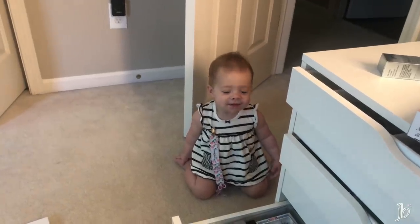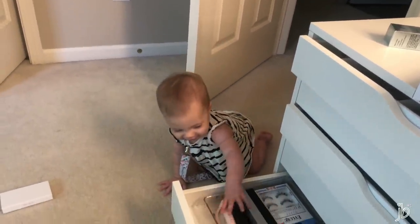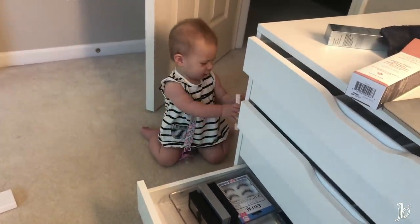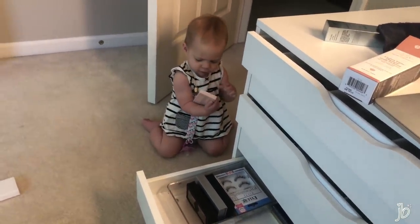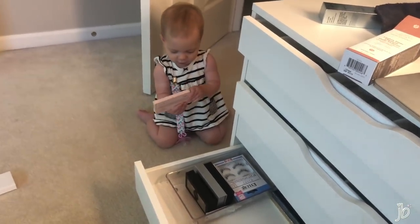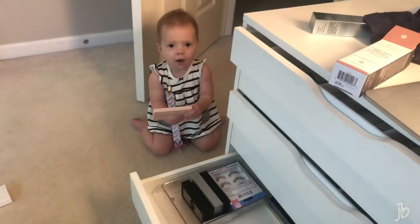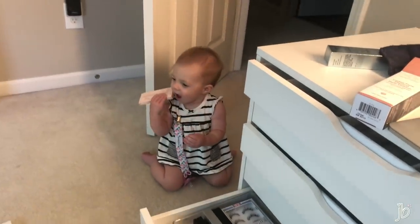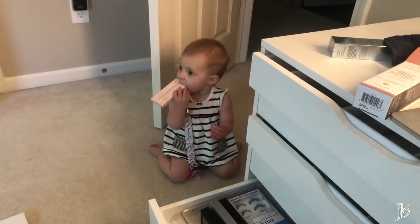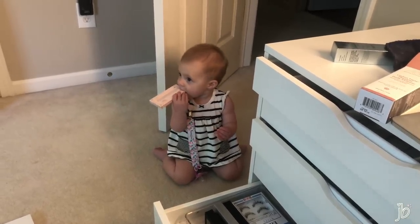Good morning, monkey! Gigi loves playing in my makeup and she's learned how to open these drawers — which also means she's slamming her fingers. We need to get you some breakfast and get you to the doctor. She hates the doctor because she's usually getting shots and things like that.